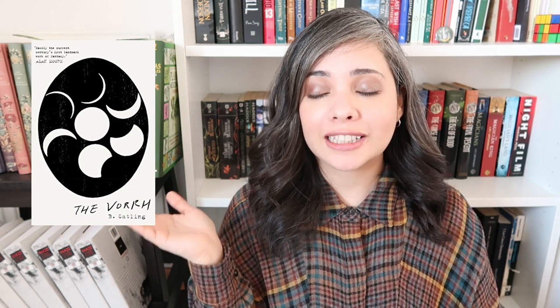Then I have another cover buy: The Vorrh by Brian Catling. I read the synopsis and it says it's dark, forest-y, kind of fairy tale, and weird — and that's all I'm about. So I bought it on Kindle first because I love the cover, but I want to make sure I like the book before buying the physical copy. That's basically what I use my Kindle for.